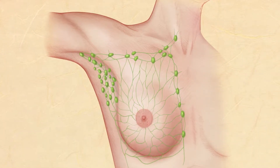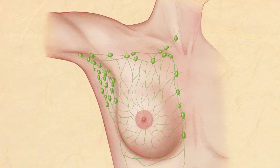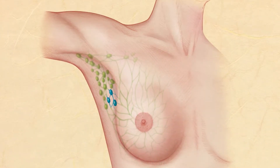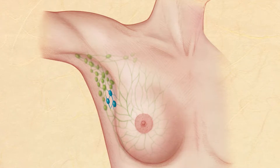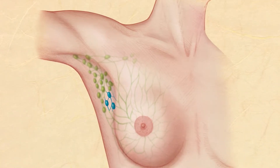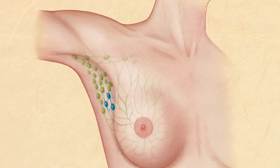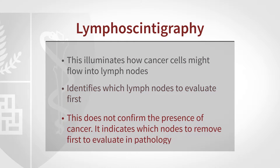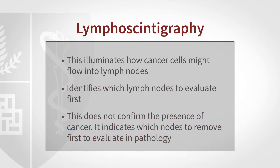Our technique here at Stanford is injecting in one little place around the areola. Much like tossing a leaf into a stream, it will float through channels in the breast up to the lymph nodes and lodge in the same place that tumor cells might lodge. That doesn't mean they're guilty of having tumor — it just means they're suspects.